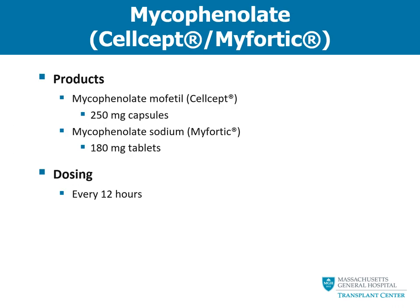The next anti-rejection medication we will talk about is mycophenolate. Mycophenolate is provided in two different products: Cellcept or Myfortic. You will only be taking one of these products, but depending on the type of your organ and the side effects you might experience, you may be taking one or the other. We typically only use the 250 mg capsules of mycophenolate mofetil or Cellcept, and when using Myfortic, we typically only use the 180 mg tablets. This medication is also given twice a day, every 12 hours.